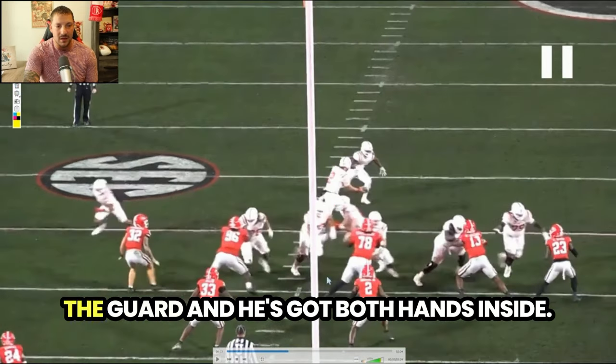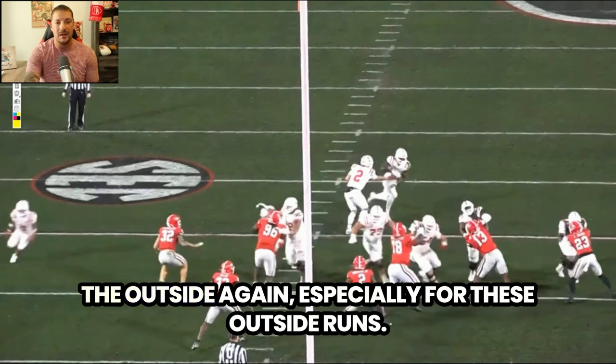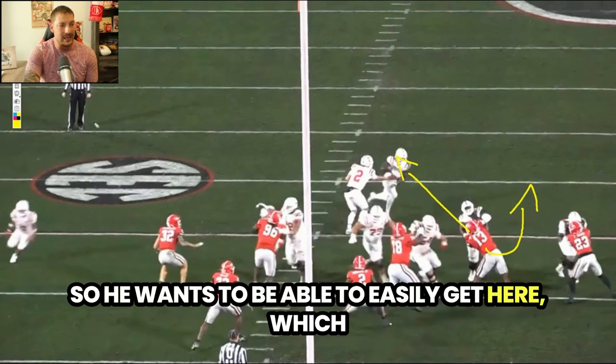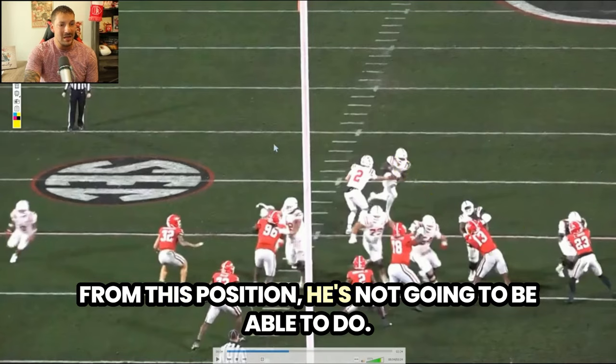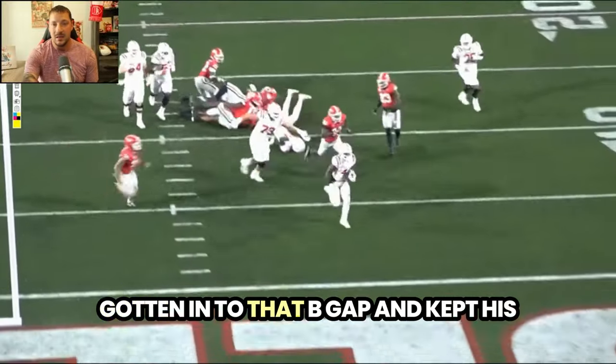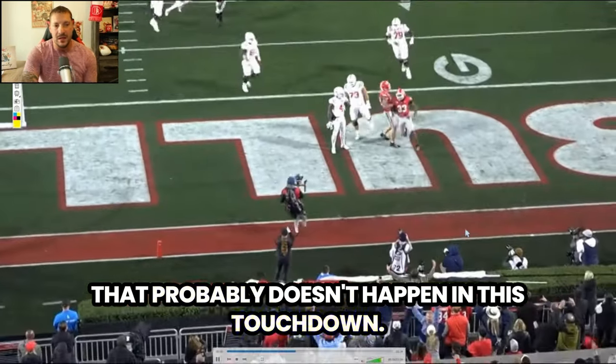He gets into the end of the guard with both hands inside. First and foremost, you want to be on the outside, especially for outside runs. He's looking in the backfield, wanting to easily get there, but from this position he's not going to be able to. If he had gotten off the ball, gotten into that B gap, and kept his outside hand free while engaging with his left arm, that touchdown probably doesn't happen.